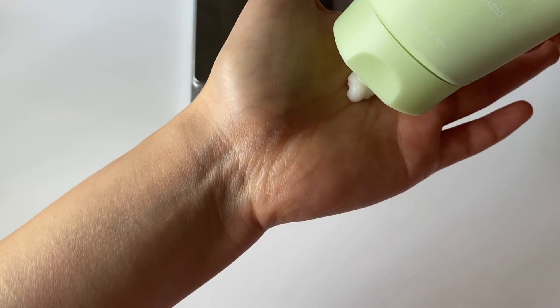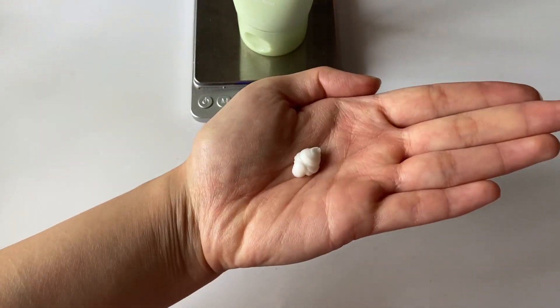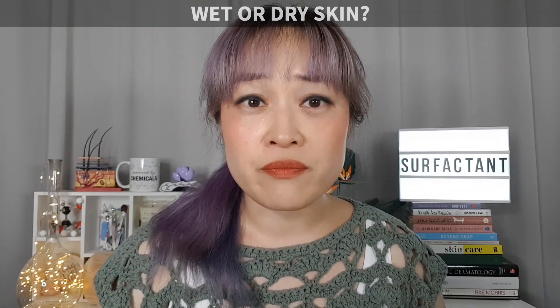How much cleanser should you use? There aren't really any strict rules — you just need enough to spread around your face, usually around an almond-sized amount. Does your face need to be wet before applying? There isn't really a right or wrong answer. It's usually easier on wet skin, but if you're removing makeup or sunscreen you probably have to massage longer, so it might be less messy to apply to dry skin and skip the lathering step.